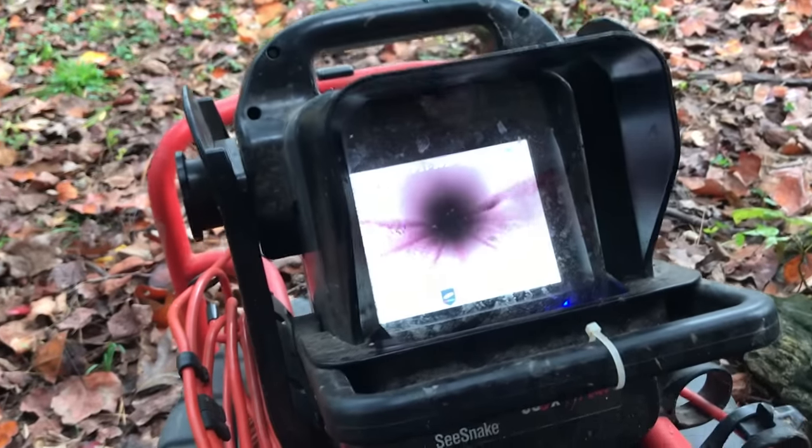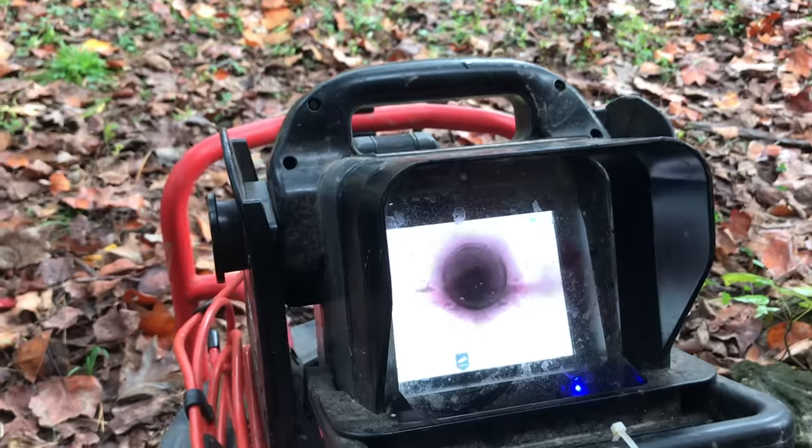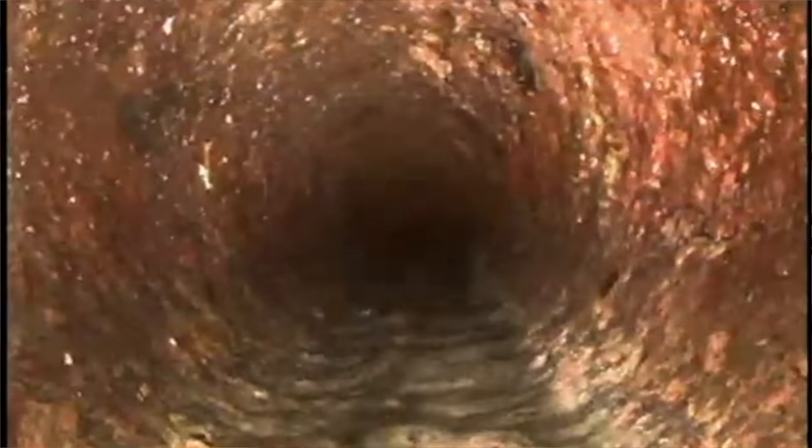When Rob scopes a pipe, he wants to see a full, relatively clean circumference — like this sewer in Raleigh where pipe connections look good, no obvious dips or pooling water, no roots. But on footage from another property for sale, he found too much sediment buildup in an old cast iron pipe and some pooling water. The client ended up passing on that house because it was probably going to be a $10,000 to $20,000 replacement in the very near future.